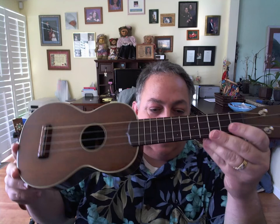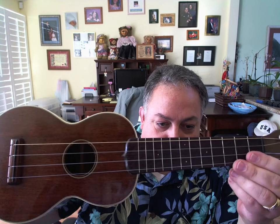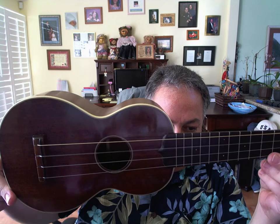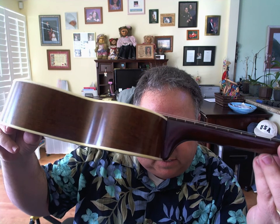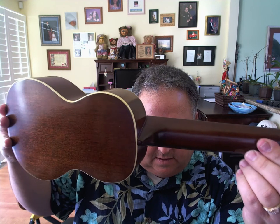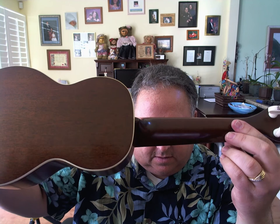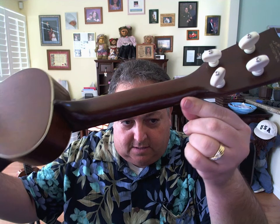Without further ado, here is the 1932 Style 2M. This is all quarter-sawn mahogany — the neck, the top, the back, and the sides. You can see the medullary rays in the mahogany; it's got thousands of them all over. Beautiful piece of mahogany, perfectly straight-grained. The back shows no dents, no scratches, and a really nice neck and heel.